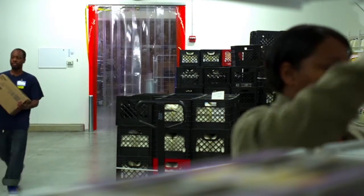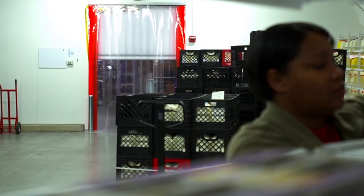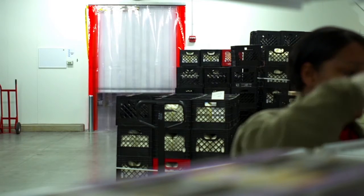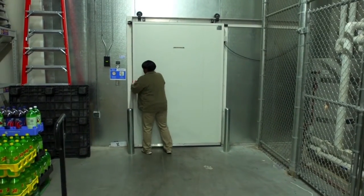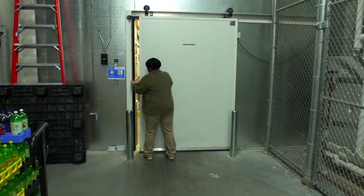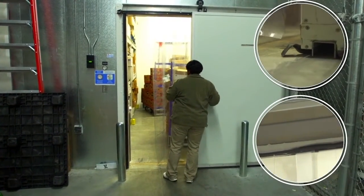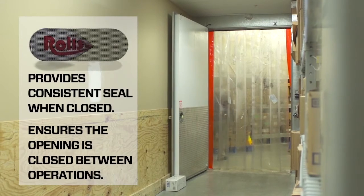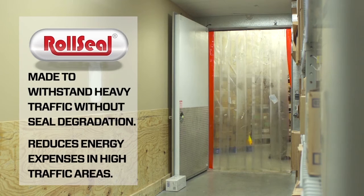Unlike traditional doors, a Roll Seal door system is designed to face the real-life abuse that this range of traffic will deal out. Roll Seal's impact-resistant and roll-up design eliminates the functional challenges associated with hinged or sliding doors. The performance of a Roll Seal door system is not vulnerable to misalignment due to an impact, the wear and degradation associated with conventional sealing technologies, or expensive maintenance that is required to keep conventional doors at peak performance but is often neglected.